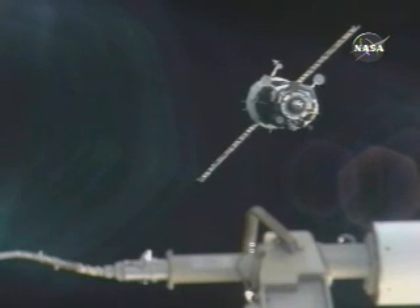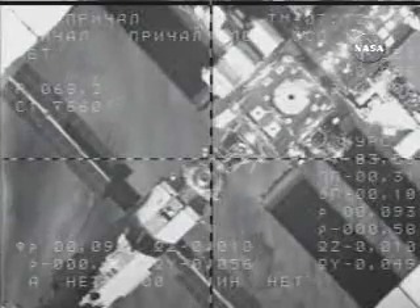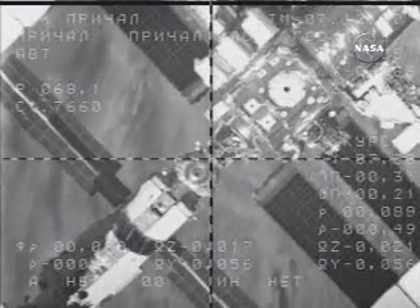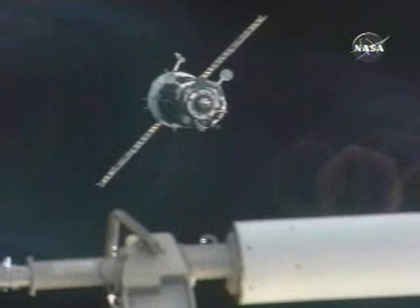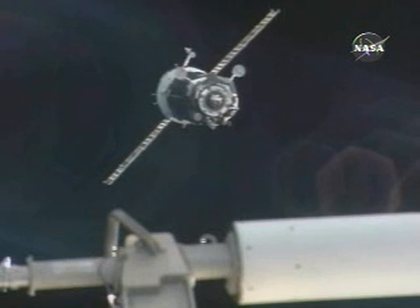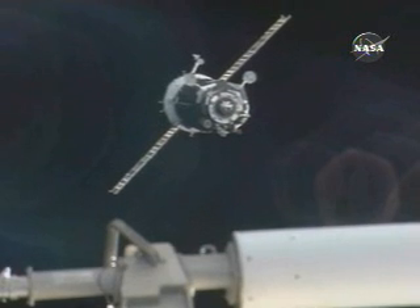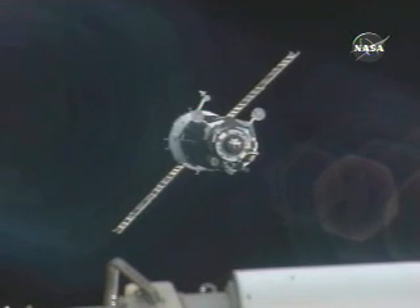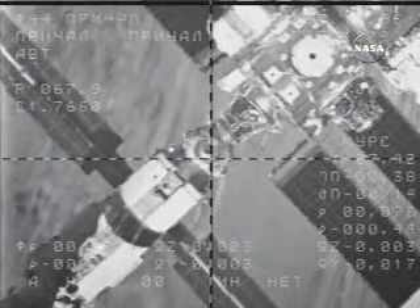Station Houston, Space to Ground One for Bill and Power. We are observing the target, practically within the crosshairs. There is a movement relative to yaw and roll — more for yaw than for roll.